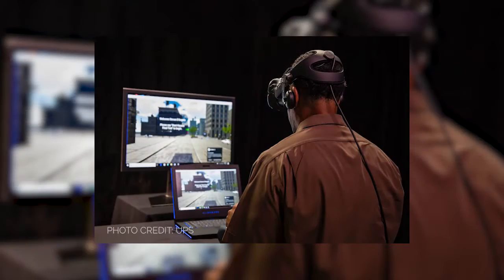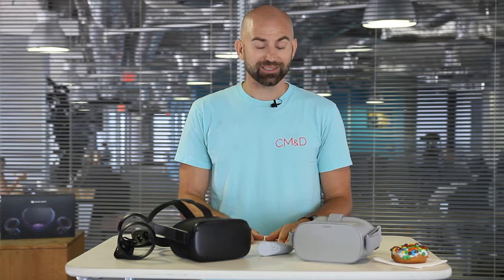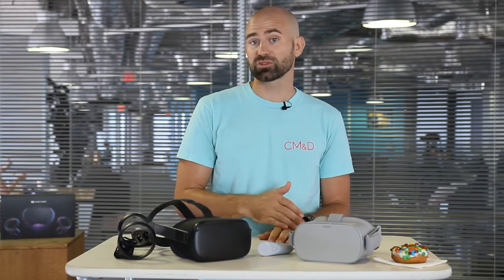UPS is using this technology to train their drivers. The military has been using this for years to train soldiers and pilots and the like. Training and simulation are great use cases for this technology.